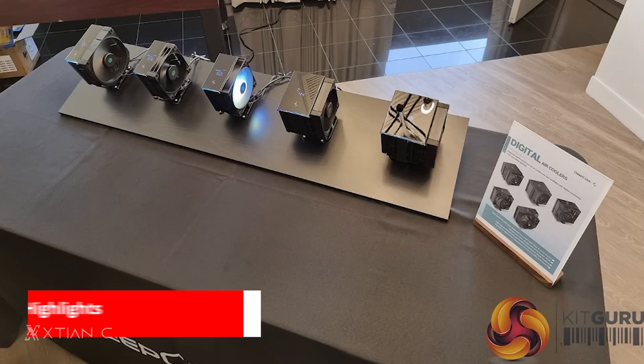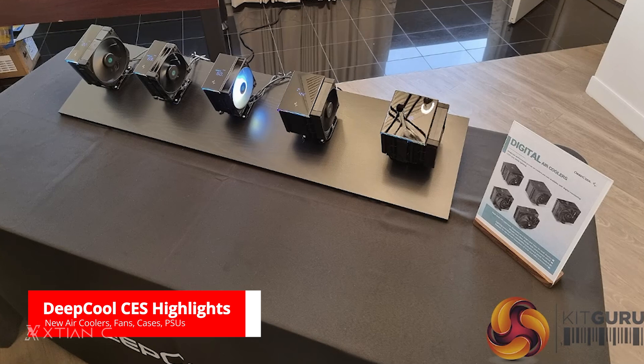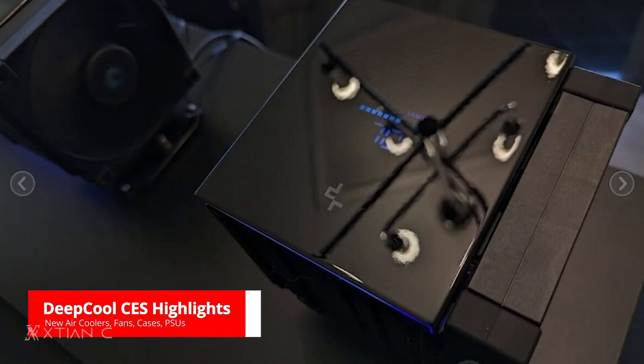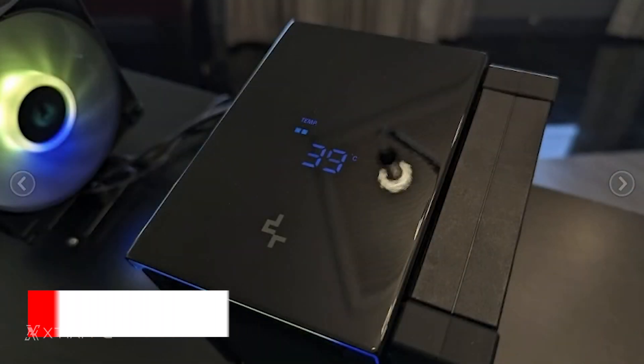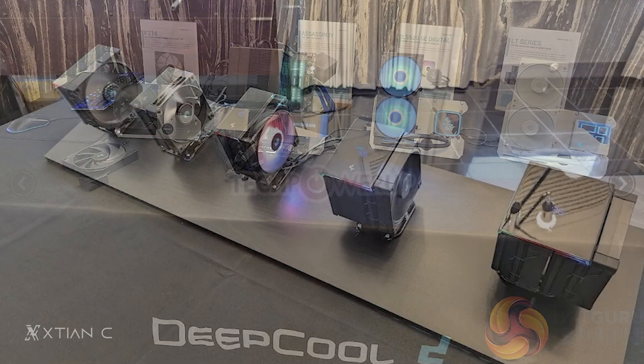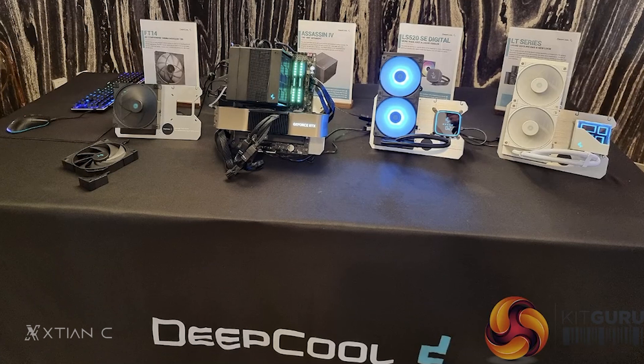Sasay naman ni Deepcool — marami ding bagong air coolers to cases. First on the list are air coolers ni Deepcool that features digital monitoring LCDs and ARGB lighting to show real-time CPU status. Hindi ito yung mga customizable ones na pwede kang maglagay ng sarili mong mga GIFs, pero compatible ito with motherboards with ARGB headers. Na-feature din yung Assassin 4 na may 7 heatpipes and can support up to 280W TDP processors. Kung liquid cooling naman ang habol mo, itong LS520 SE Digital naman may digital screen para sa CPU and GPU status.